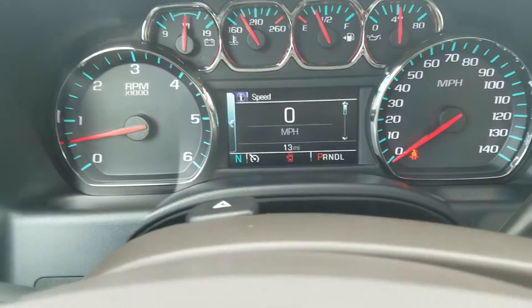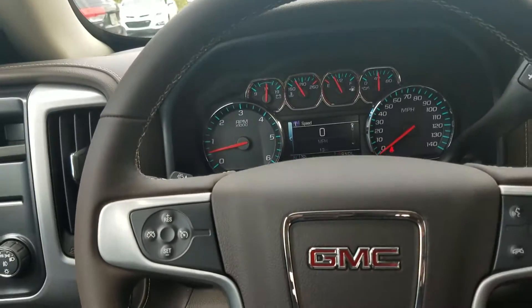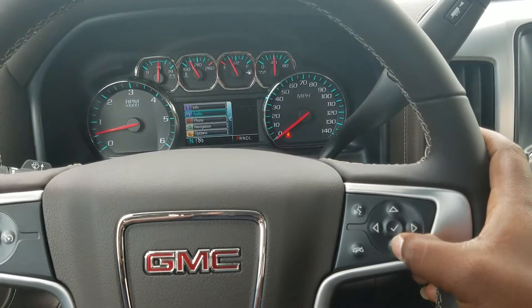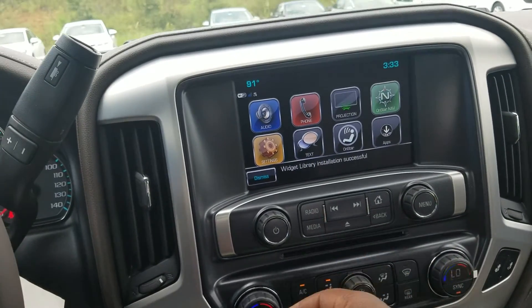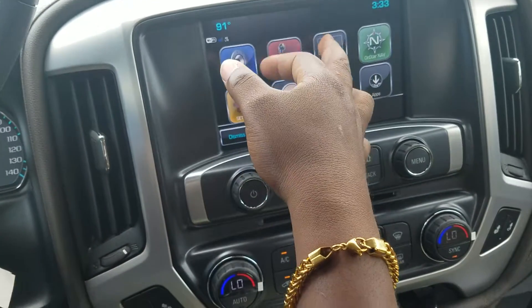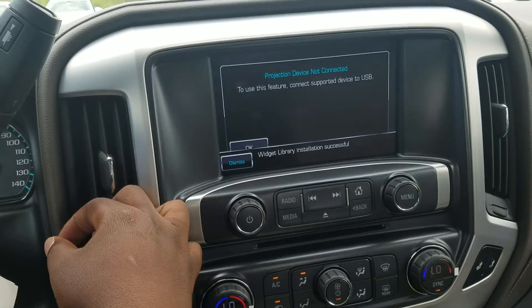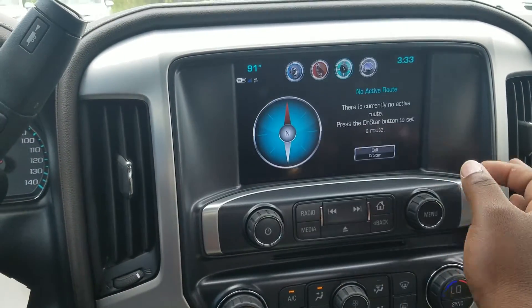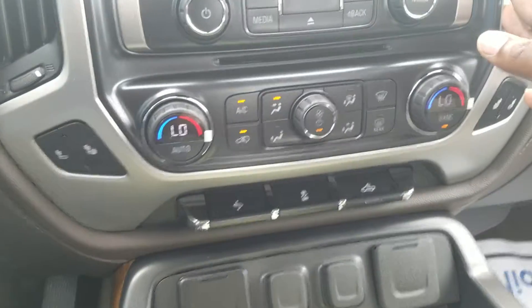At current this vehicle only has 13 miles on it. Your cruise control setting, control also for your driver information center. And of course it does have the full infotainment system, fully equipped with a 4G LTE Wi-Fi hotspot. You do have the projection app so you can project your Google Maps onto the screen. You also have the turn-by-turn navigation through OnStar, and of course dual-zone AC.